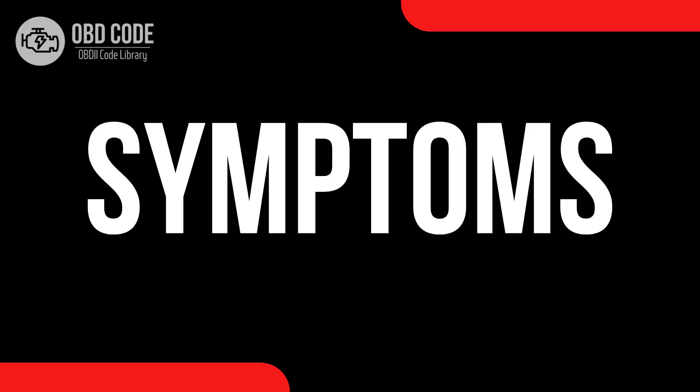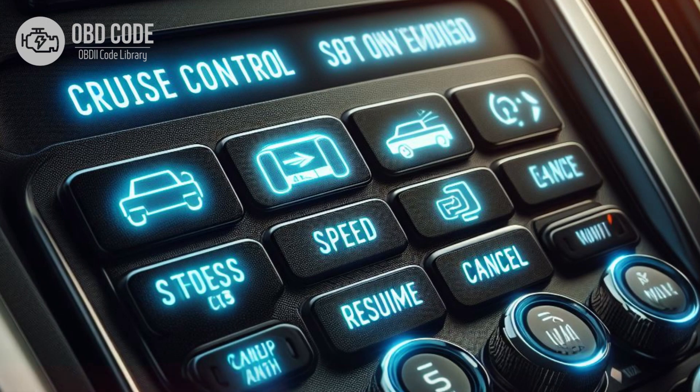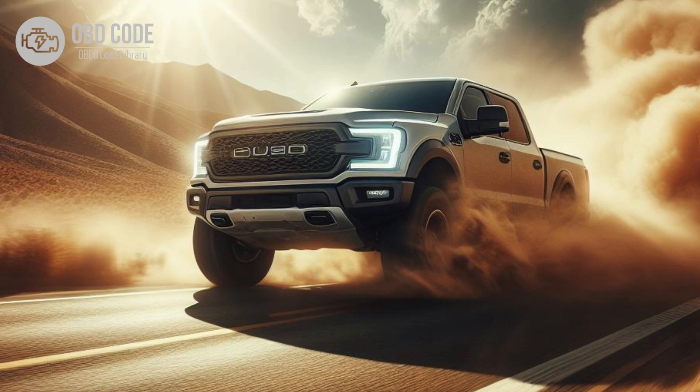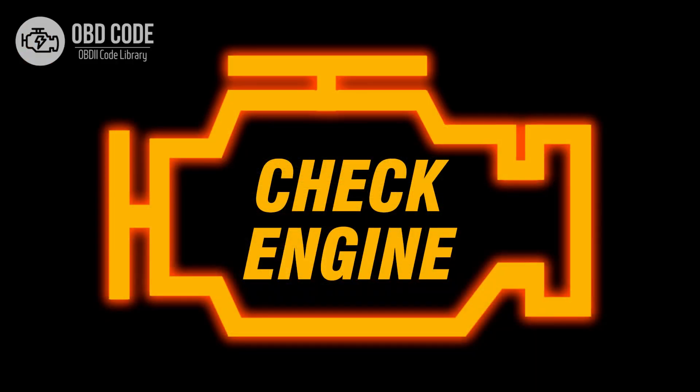Code symptoms P0577. 1. Inoperative cruise control system. 2. Difficulty engaging or disengaging cruise control. 3. Illumination of the check engine light.